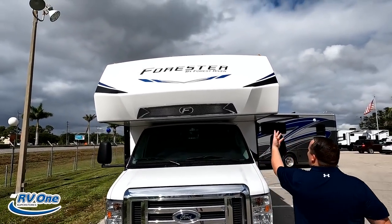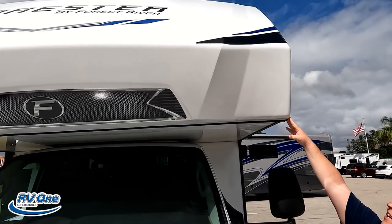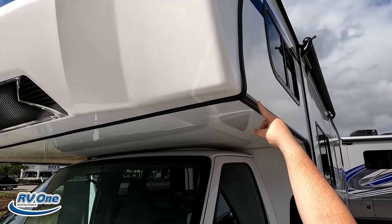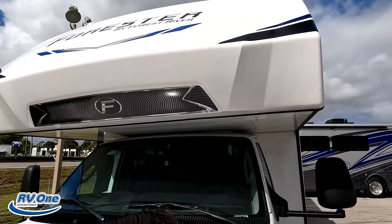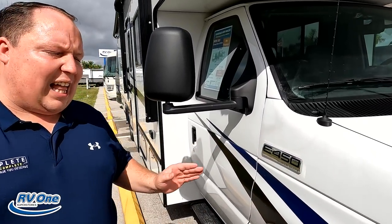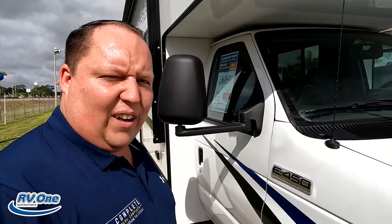Right up front we have a nice fiberglass front cap here that caps over, so it's less likely to leak. This isn't as good as the seamless fiberglass front cap, but it is a lot better than the seamed fiberglass front cap. Coming on down the side, it does sit on an E450 Class C chassis. It does have the 7.3 liter V8 — that is the Godzilla engine — 350 horsepower and 468 pound-feet of torque. Good to haul all those kids up and down the road.